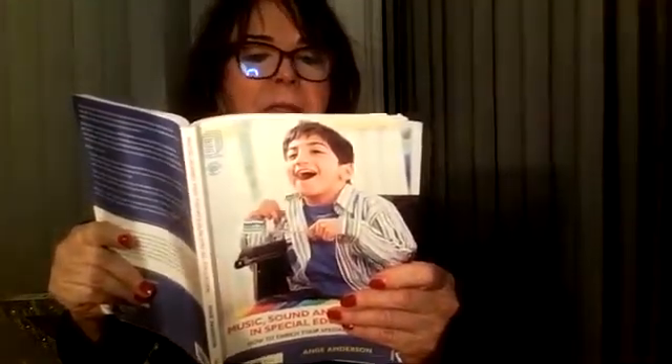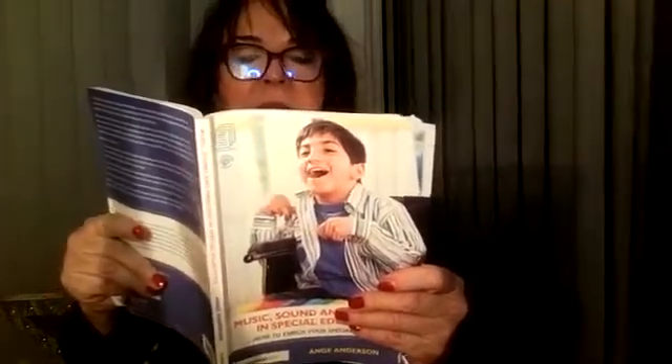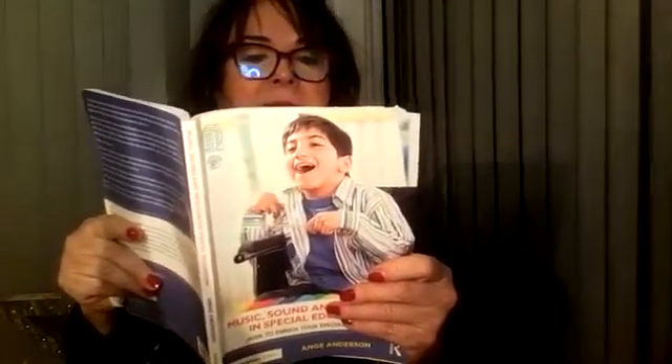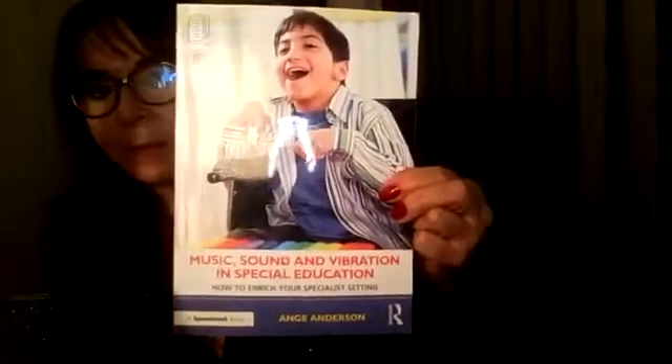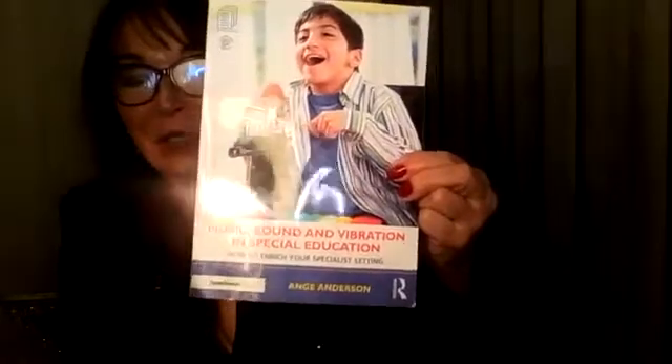Filtered sound training is offered in a personalized package of 20 half-hour sessions, done twice a day consecutively for 10 days. Changes that occur in listening and learning are seen over the period of four months following it. We did have huge success in school with filtered sound training and produced some evidence-based reports on that success, which I write about in the book.